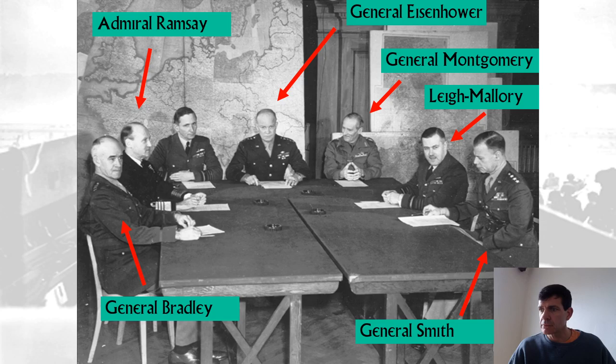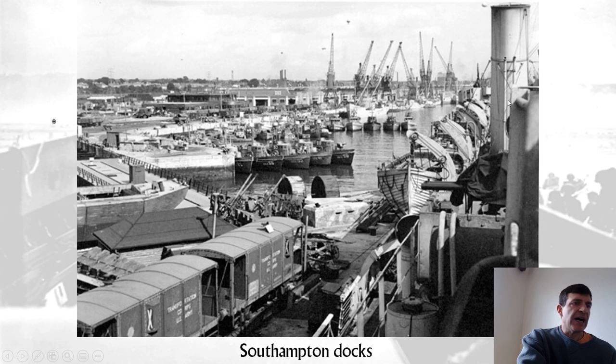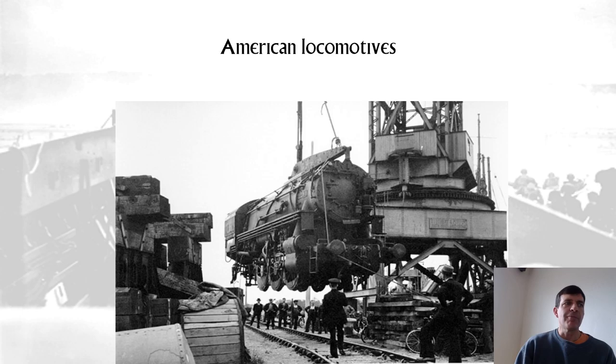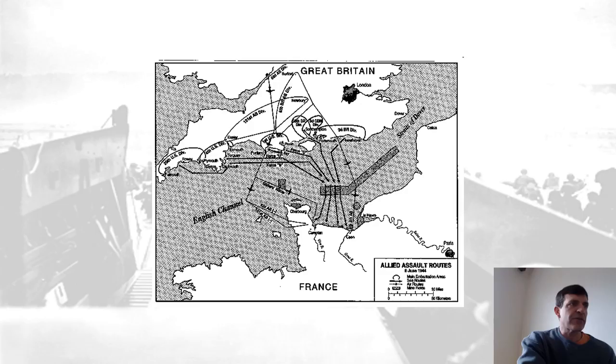Here are all the Allied commanders: that's Bradley; Beetle Smith was Eisenhower's chief of staff; Leigh-Mallory was head of the RAF and therefore commanded Allied air forces; Montgomery commanded the land operation; Admiral Ramsay of the Royal Navy commanded the actual invasion itself. There's Southampton — these are landing craft tanks getting ready for the invasion with supplies. These are almost certainly Canadian. And there's Churchill visiting all the forces at Southampton. These are locomotives ready to go to France to move supplies quickly.